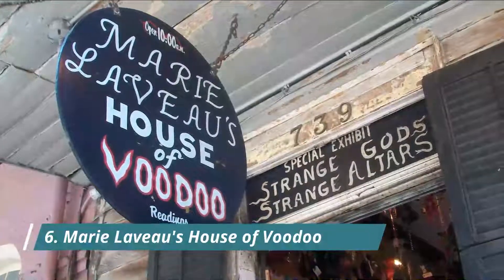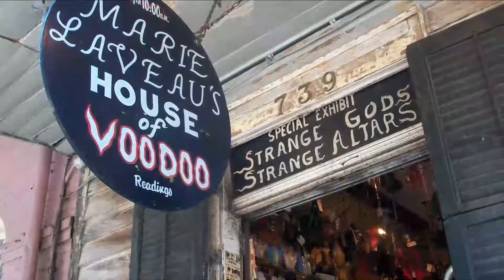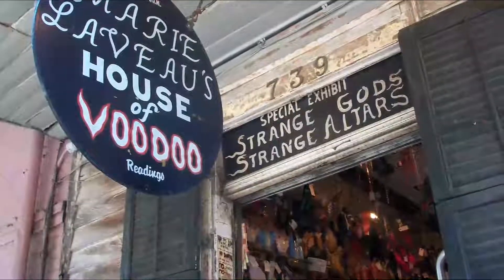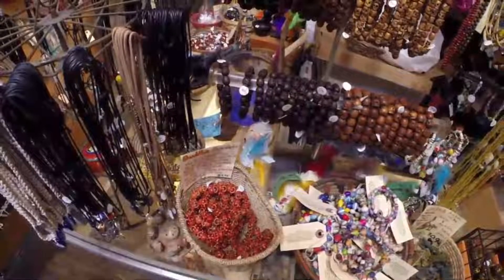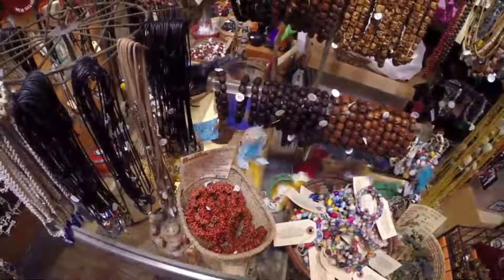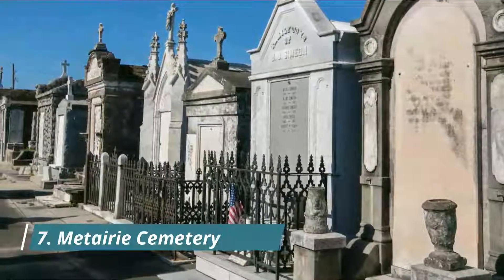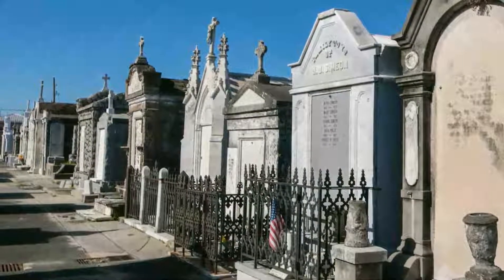Number six: Marie Laveau's House of Voodoo. Voodoo queen Marie Laveau II, the daughter of the first voodoo queen of New Orleans, was known for her wild rituals in the swamps around New Orleans. Today you can find a museum and shop located on the site where the voodoo queen lived with her children.